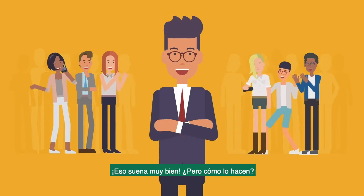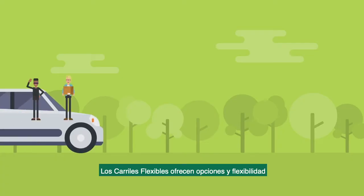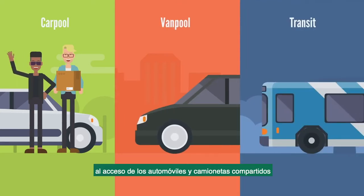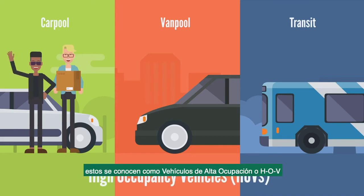That sounds great, but how do they do that? Managed lanes offer choice and flexibility. One strategy is to prioritize access to carpoolers, vanpoolers, or transit vehicles. These are often called high-occupancy vehicles, or HOVs.